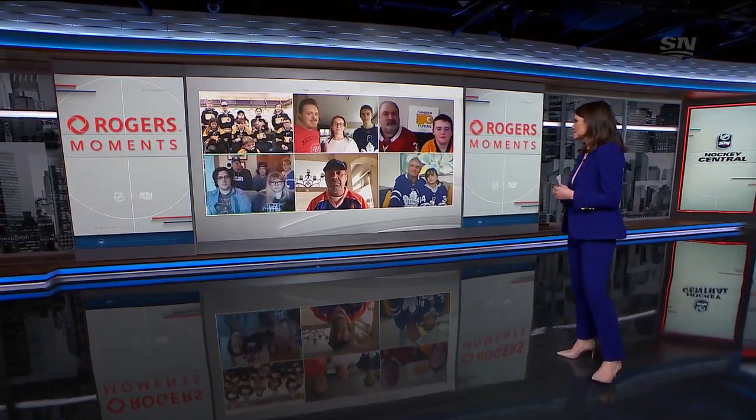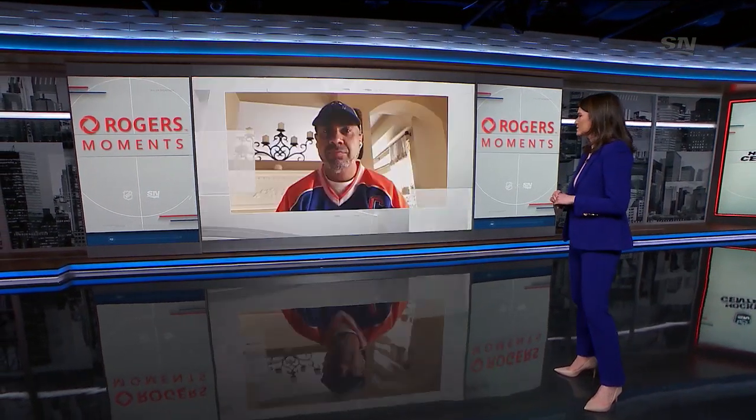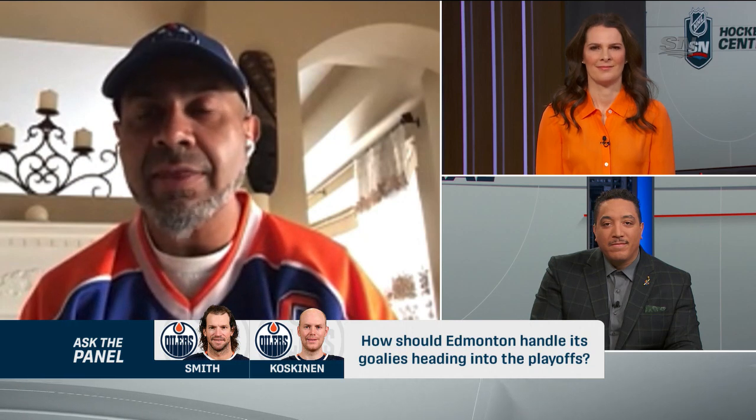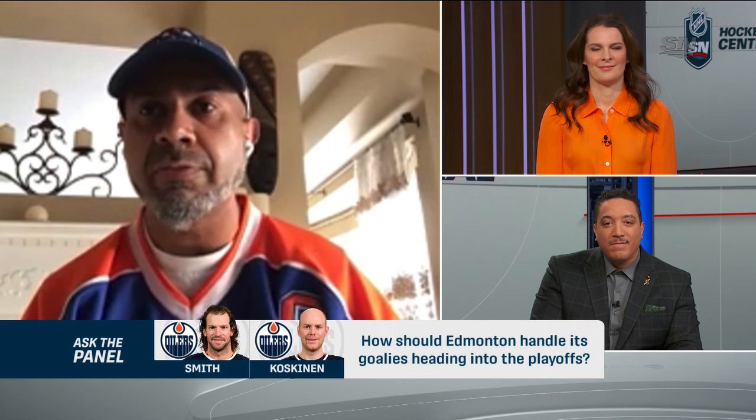Our next question for the panel comes from a Brampton, Ontario Oilers fan. Ted, do you have a question? I wanted to know, if you were in charge, how would you divide the remaining game schedule between Nico Koskinen and Mike Smith? And a follow-up to that is: do you think the Oilers have already decided on their playoff goalie, or are the next couple of games crucial as a trial run to see who's going to be the goalie for the playoffs?